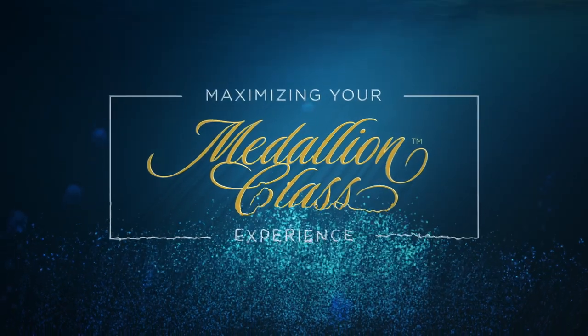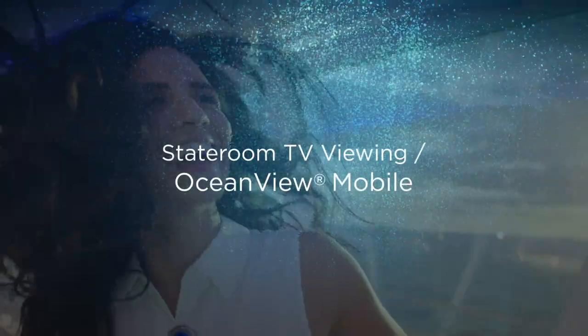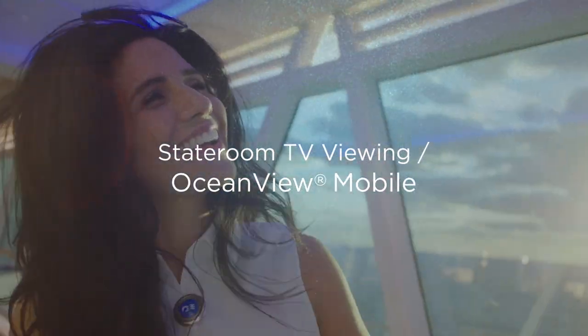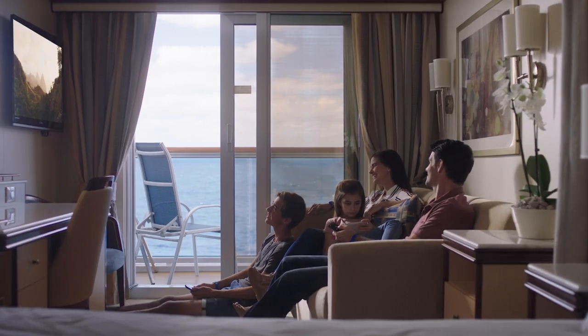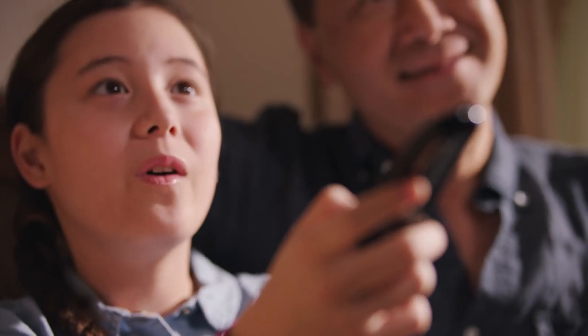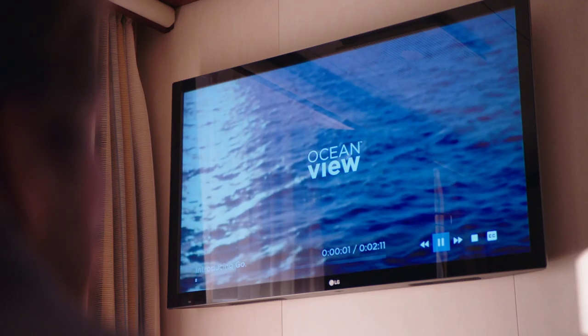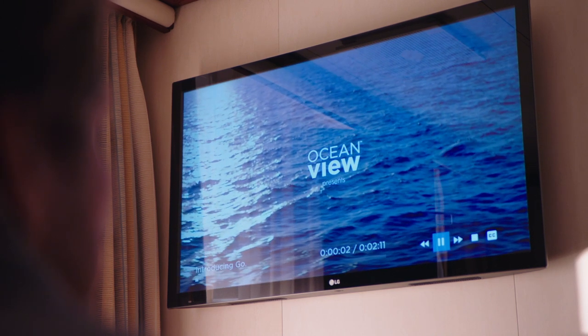Welcome to the Princess Cruises Medallion Class Experience Collection. Stateroom TV viewing is taken to the next level on board a Medallion Class ship, highlighted by new 43-inch ultra-high-def TVs in every stateroom.